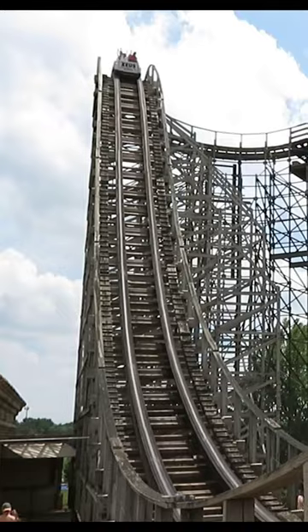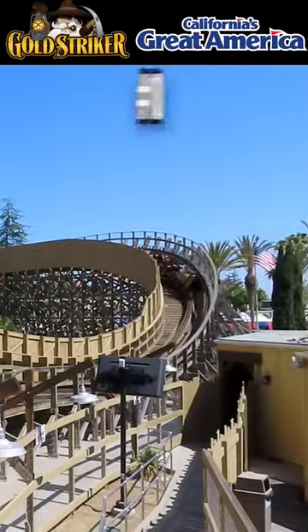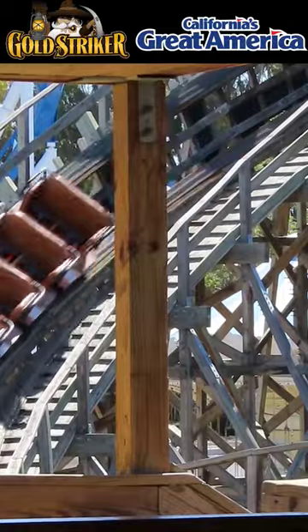The wooden coaster may be a dying breed, but in my opinion, these are the 10 best ones still operating in America. Number 10: Gold Striker. Great twister layout, mixing in some nice pops of air.